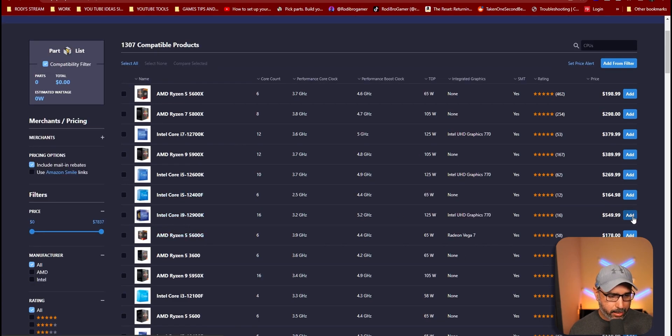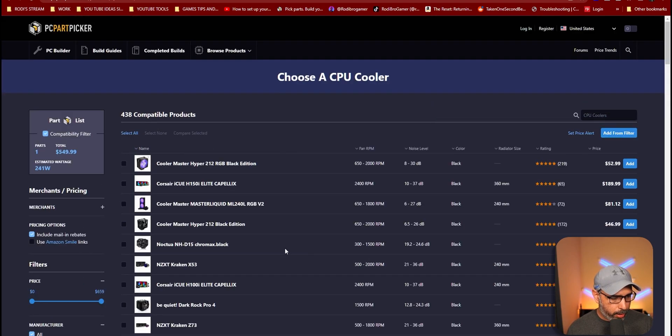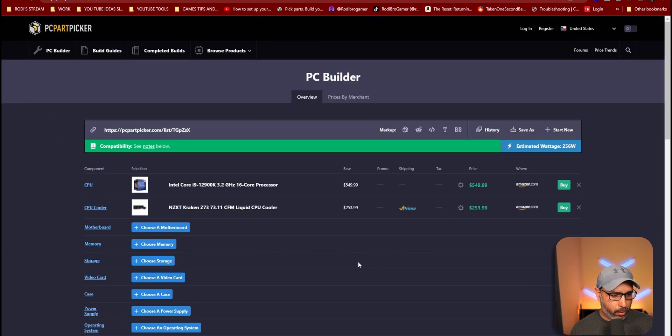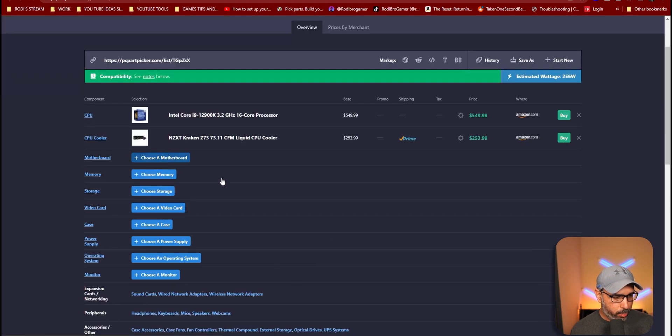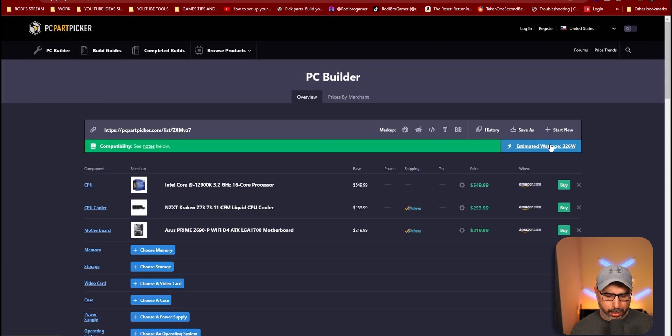I'm going to select and add it to my list. We can go ahead and keep adding — for example, the CPU cooler. Let's choose the NZXT Kraken, that's the one I use for mine. This shows how the website works, and you can actually select which place you want to buy from.